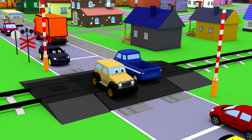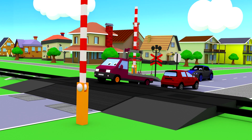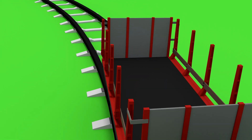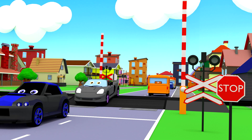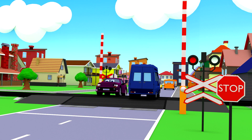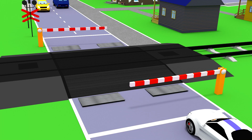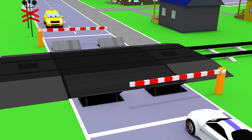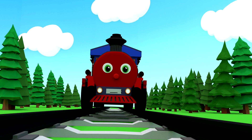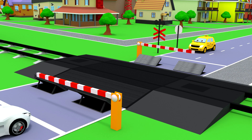Look how many cars are driving on the road — this is where the railway connects to the road. This place is called a railroad crossing. When the traffic light at the rail crossing turns red and the barrier closes, it means that a train is approaching, so drivers should stop to let the train pass.